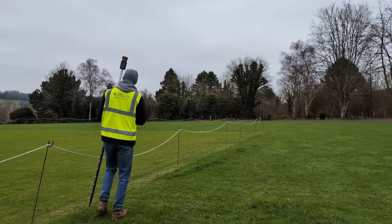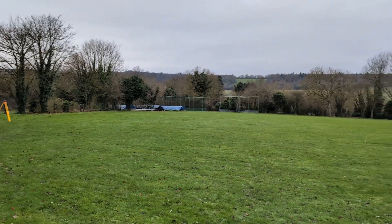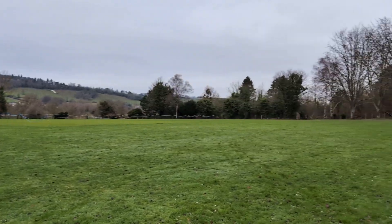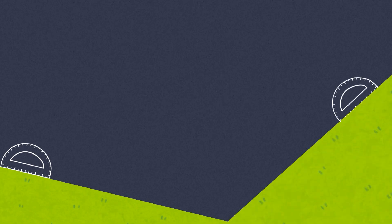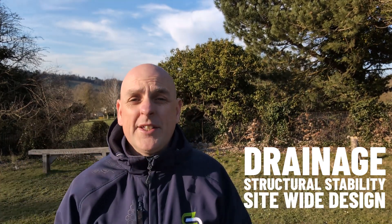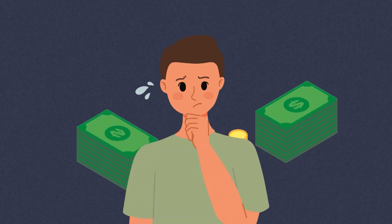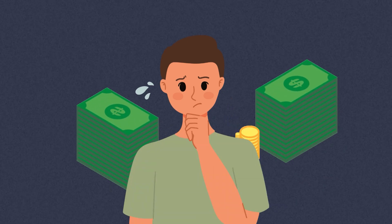So what does a topographical survey actually include? Let's start with ground levels and terrain. One of the most critical aspects is capturing the site's level changes — whether it's a gentle slope, a sharper incline, or even a perfectly flat plot. Understanding these details is essential for proper drainage, structural stability, and overall site-wide design. For example, if the land has a steep incline, your design might need to incorporate retaining walls or tiered foundations.